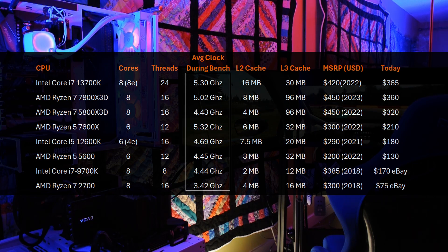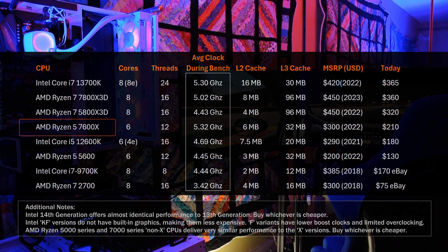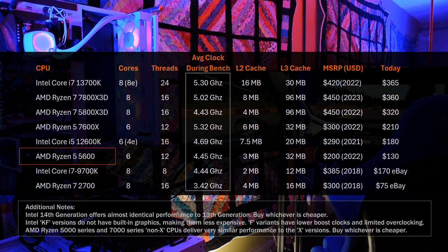The standout specification is the extra L3 cache on the 7800X3D and the 5800X3D — 96 megabytes. I consider the Ryzen 7600 and the 12600K from Intel as mid-range processors, the Ryzen 5 5600 as entry-level, and the bottom two represent older legacy hardware.